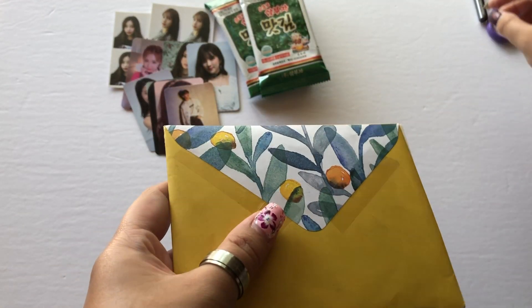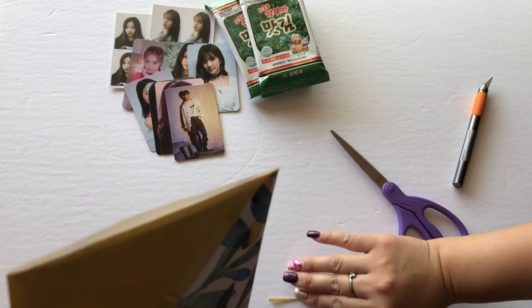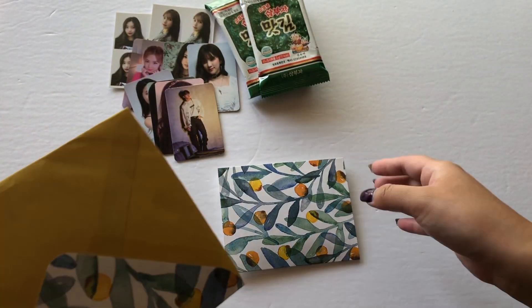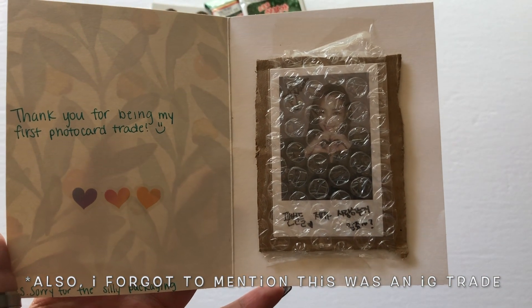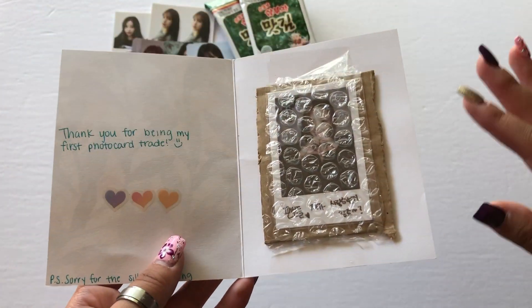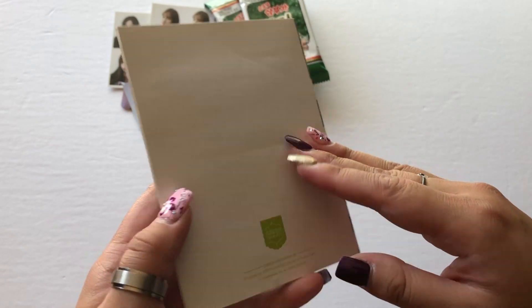Next is a trade — I haven't done trades in a while. I traded one of my ITZY polaroid pre-order cards. If you saw my unboxing video, I got two of the same Chaeryeong card, so yeah. This is my first-ever photo card trade! Since the other person is new to trading too, I held off sending mine until hers arrived — now that it's here I'll definitely send mine.